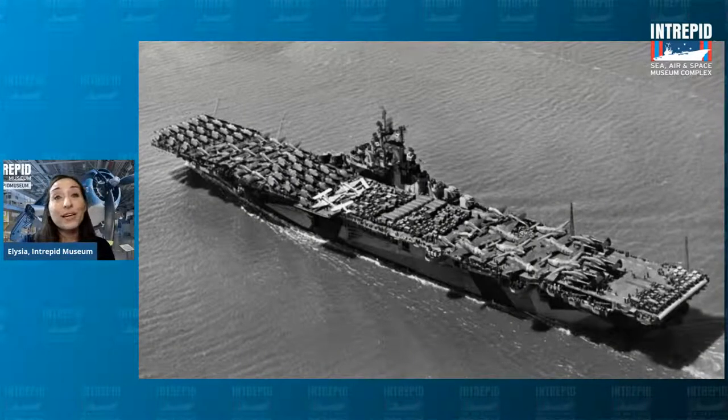The Intrepid was in service during three wars: World War II, the Cold War, and the Vietnam War. After it was decommissioned and rescued from the scrapyard, believe it or not, it was turned into the museum we know and love in 1982.